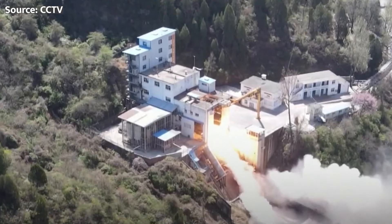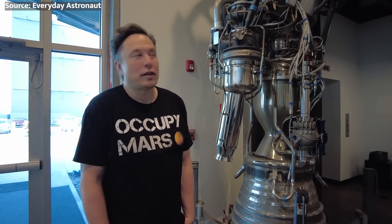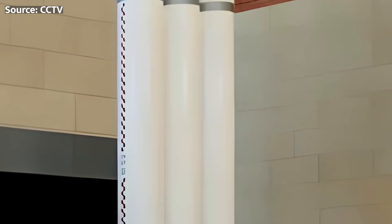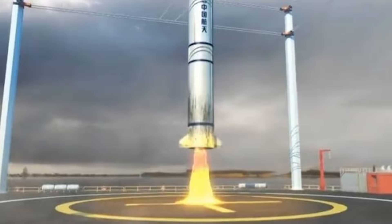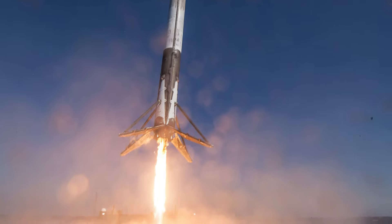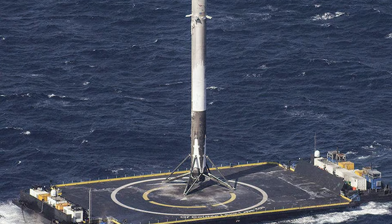China's new reusable rocket engine is an absolute beast, and its recent testing successes are a massive milestone for their space program. What's really intriguing is how China is taking inspiration from SpaceX and using that to drive their own innovation and progress. With its multiple-start and variable-thrust capabilities, this engine is poised to power the Long March 10 and China's ambitious plans for crewed lunar missions. And by catching rocket stages with a wire grid, China is putting its own unique spin on reusability — one that could prove just as effective as SpaceX's landing system. This development is a reminder of just how quickly the world of spaceflight is evolving.